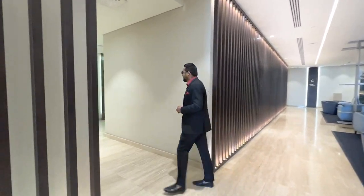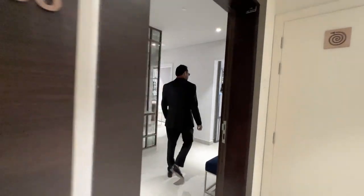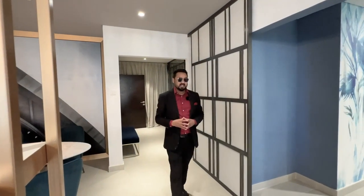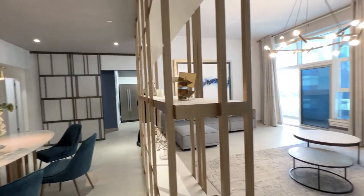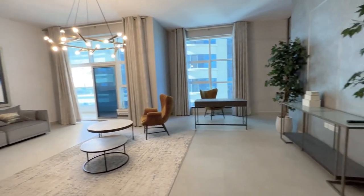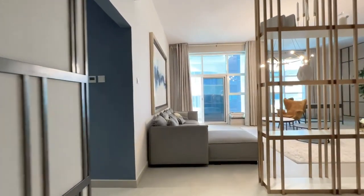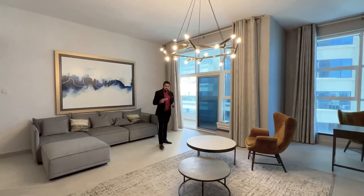This is the luxurious three-bedroom apartment. It comes with a closed kitchen and a maid's room. This is your living and dining area — just check out the size of it.